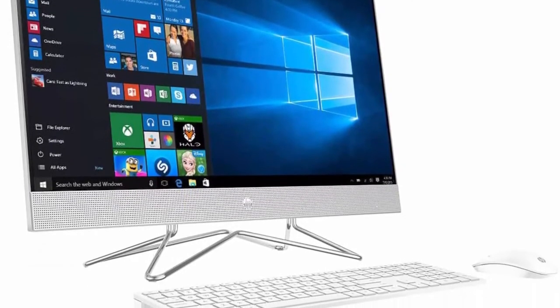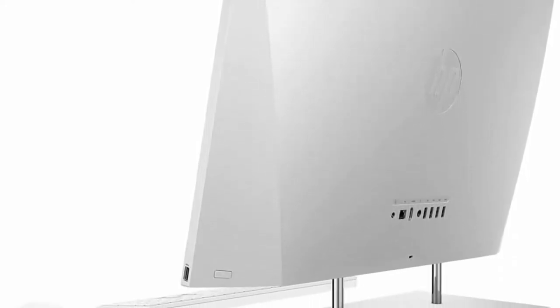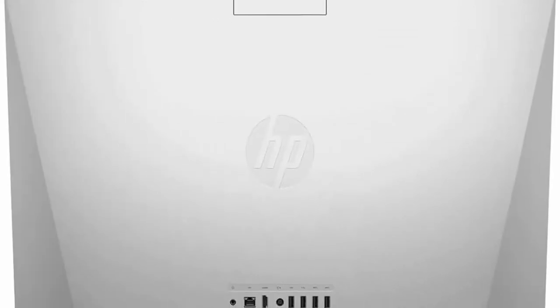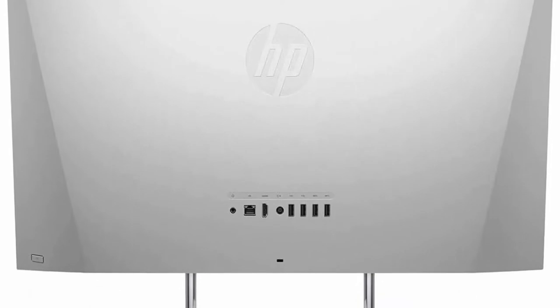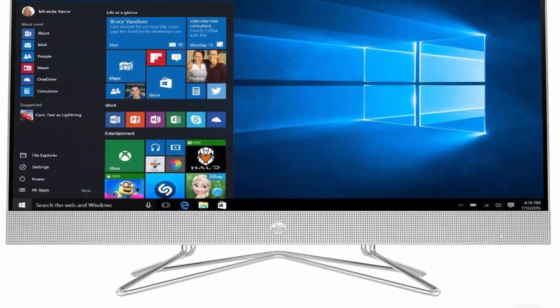Display: 27-inch Touchscreen IPS 3-sided MicroEdge BrightView FHD 1920x1080, Integrated Intel Iris Xe Graphics, Audio by HP. Ports: 3X USB Type-A, 2X USB 2.0 Type-A, 1X HDMI Out, 1X 3-in-1 Media Card Reader, 1X Headphone/Microphone Combo Jack, 1X RJ45. Wireless Keyboard and Mouse Combo included. Windows 10 Home with free upgrade to Windows 11. HP TrueVision 1080p FHD Privacy Camera, Wi-Fi 5 802.11ac 2X2, Bluetooth 5.0, 10/100/1000 Ethernet LAN. Top 7.